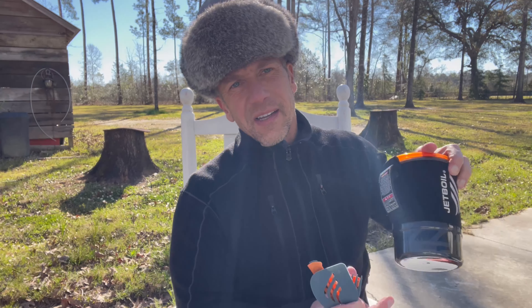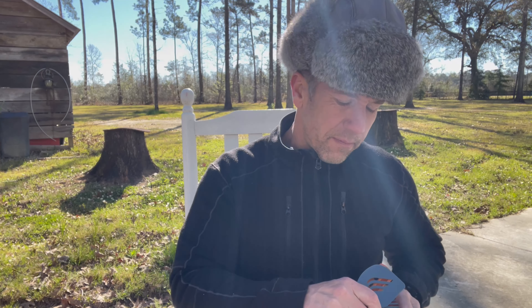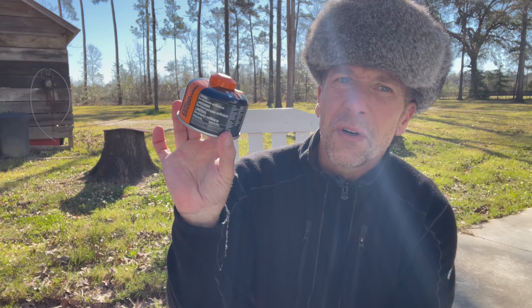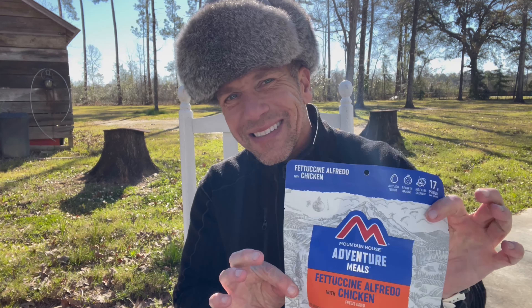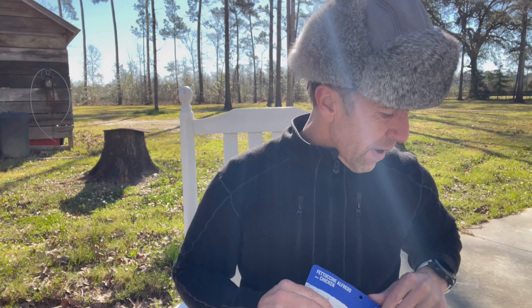Stove — Jetboil. This thing compacts so tight that it's well-contained in your pack. My utensils come with it. This small propane canister is good for about 100 boils. Some things I cook out in the woods: Mountain House food is fantastic — great company. Open it up, add boiling water, pour it in, and it's ready to eat. You don't even have to clean your own equipment.